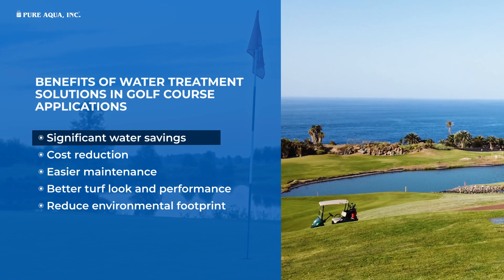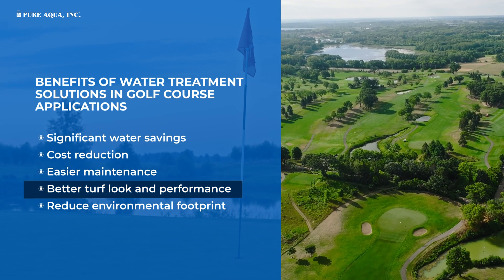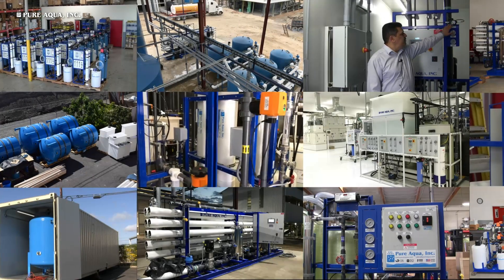Significant water savings, cost reduction, easier maintenance, better turf look and performance, and reduced environmental footprint. Our water treatment technologies